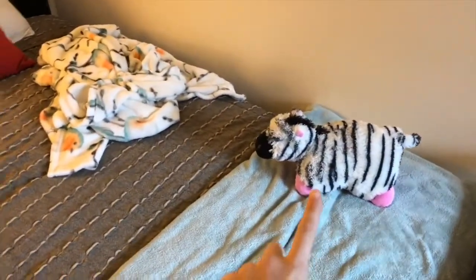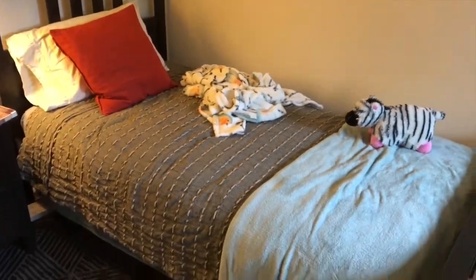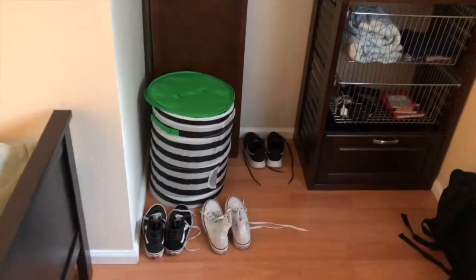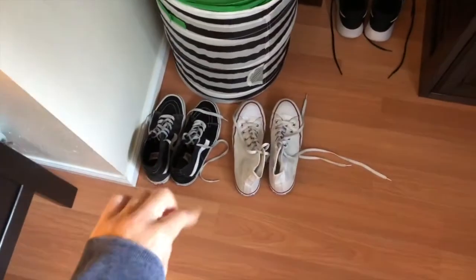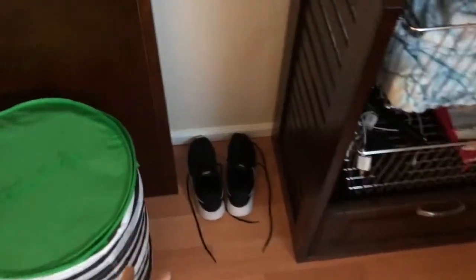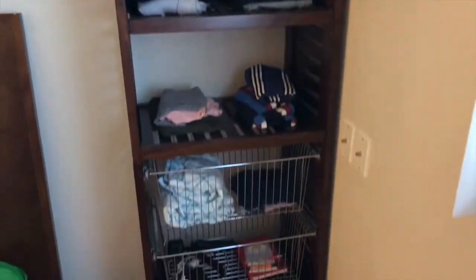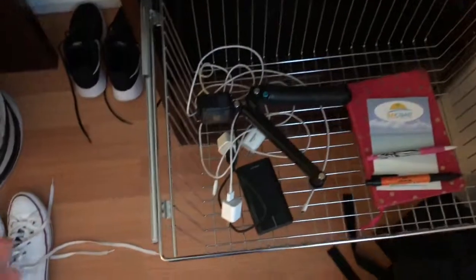I brought this blanket on the plane. Other than that I own nothing else on the bed. These are my slippers. Over here we have a hamper — I don't even know if I'll do laundry or not. I have my old school Van high tops, my white high top Converse, and my Nike shoes that I wore today. I put my clothes here — just giving you guys a little room tour so I can look back at this and be like, this was a great time.